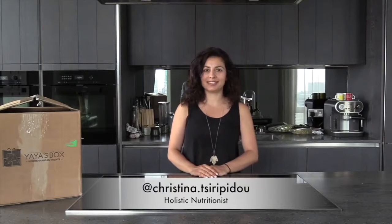Hi guys, I'm Kristina. I'm a holistic nutritionist and I'm also part of the Yaya's box team. In this video we're going to do the unboxing of the summer box. Shall we have a look?